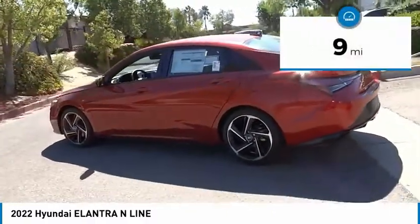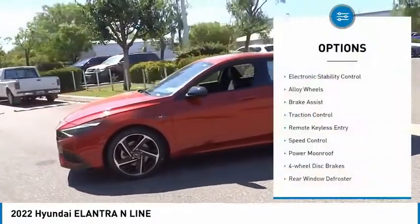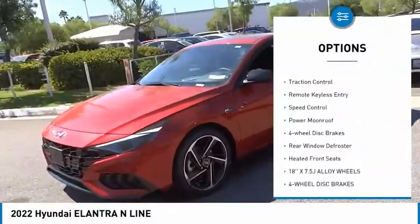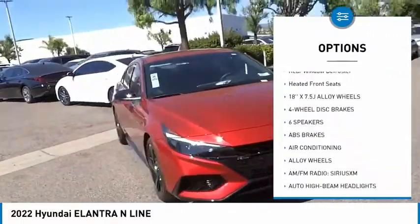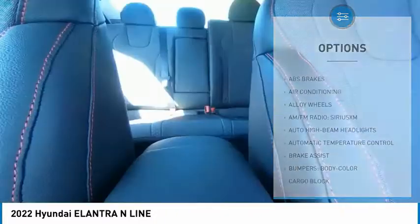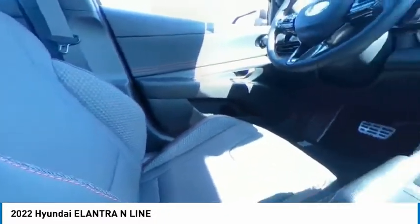This vehicle has less than 100 miles. Here are some of this vehicle's great options: electronic stability control, alloy wheels, brake assist, traction control, remote keyless entry, speed control, power moonroof, four-wheel disc brakes, rear window defroster, heated front seats.